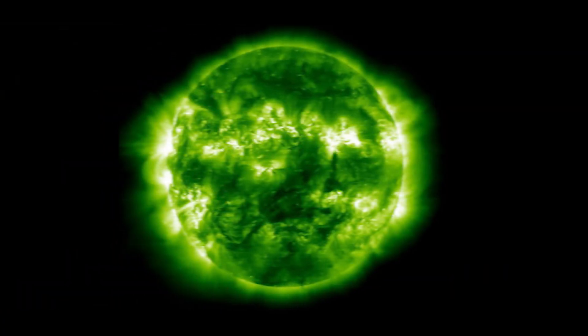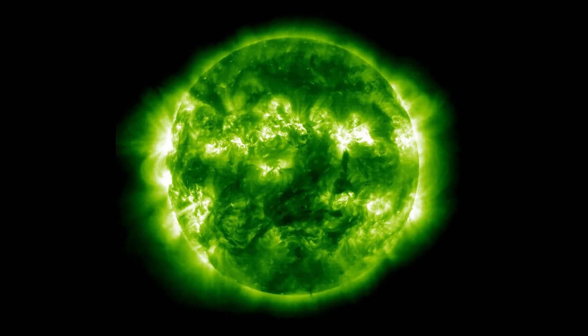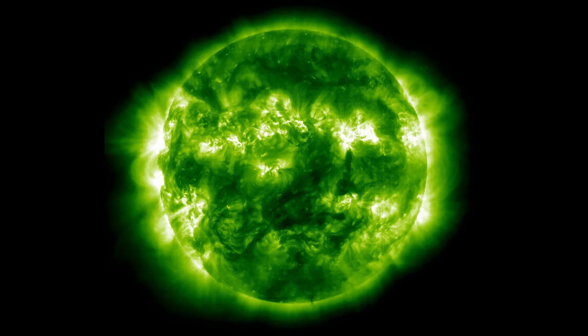Have you ever seen the sun turn green? It's not an illusion. It's a rare, real, and stunning effect. And today I'll show you why the green flash happens, debunk some common myths, and teach you how to capture it yourself.